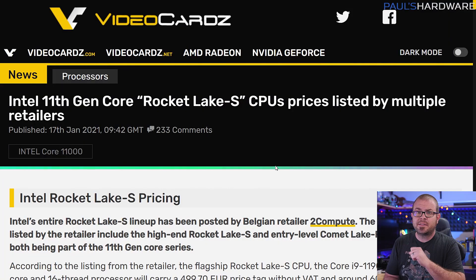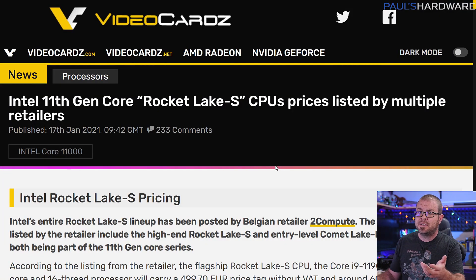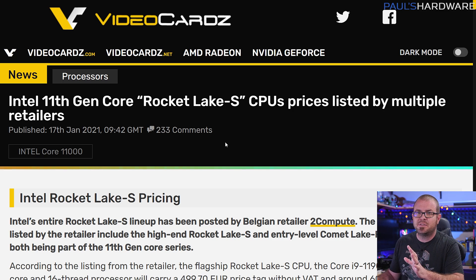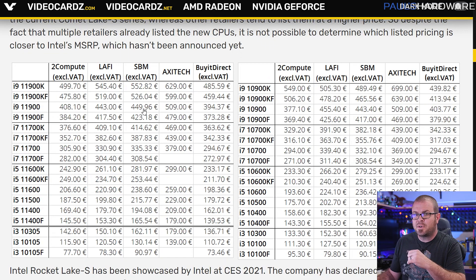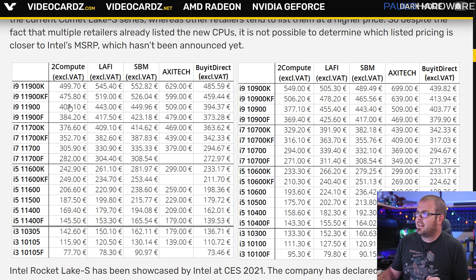I have heard that the motherboards will be available well in advance of the CPUs themselves, but thanks to an article from VideoCards, we can at least get a rough estimate of what the prices will be. These are sourced from a tweet, so take this with the usual grain of salt, but Belgian retailer 2Compute, as well as a handful of other retailers like LAFI from Saudi Arabia, Buy It Direct, Axitec from the UK, and SBM in the US, have listed the new CPUs along with pricing.